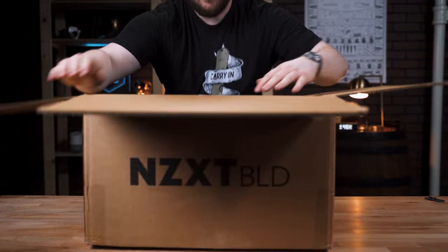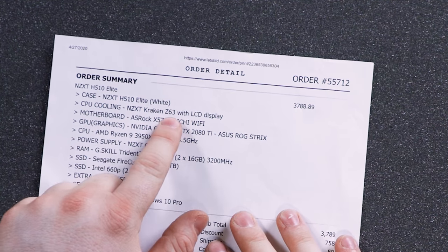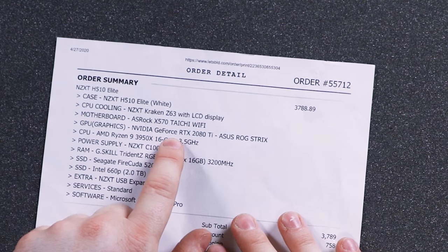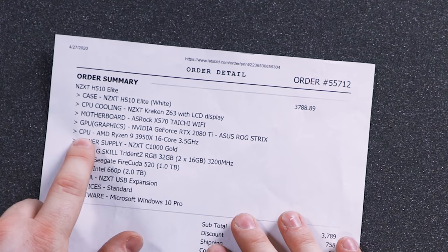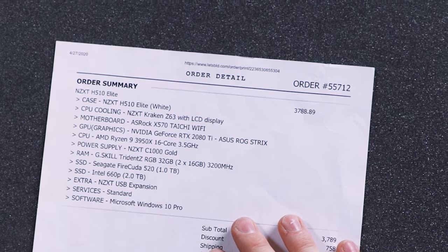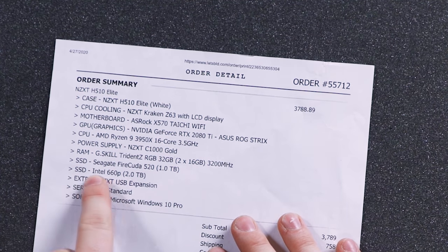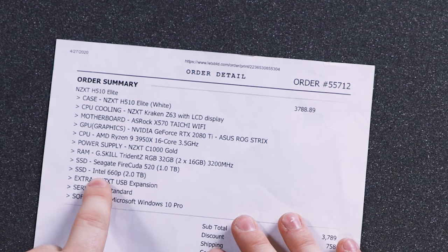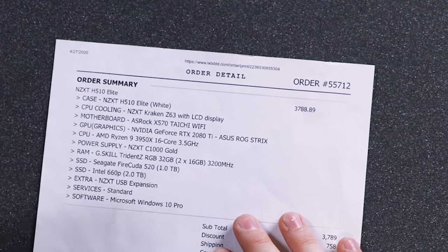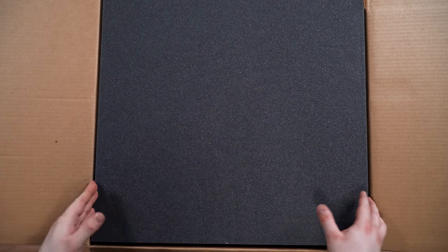So we got our specs right inside here. On the spec sheet we've got the NZXT H510 Elite in white. CPU cooling is the NZXT Kraken Z63 with LCD display. Motherboard is ASRock X570 Tai Chi Wi-Fi. GPU is the NVIDIA GeForce RTX 2080 Ti. CPU is the AMD Ryzen 9 3950X, 16-core, 3.5 gigahertz. Power supply is the NZXT C1000 Gold. RAM is 32 gigabytes G.Skill Trident Z RGB — because obviously you need more RGB. Two SSDs: a Seagate FireCuda 520 one terabyte, and an Intel 660P two terabyte. I did that because I wanted more SSD storage without spending quite as much, and two terabytes is better than one for mass storage.